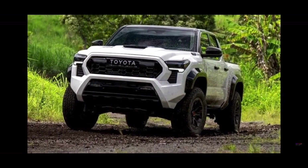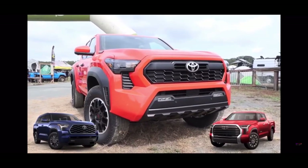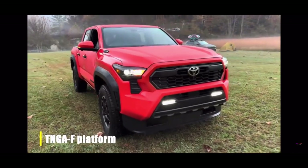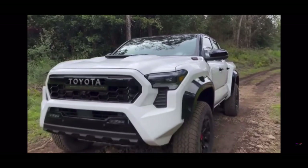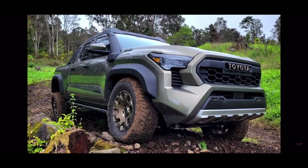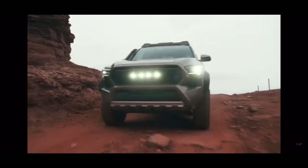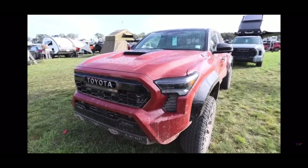Punchy exterior. The 2024 Tacoma takes its engineering blueprint from the larger Tundra and Sequoia, underpinned by a scaled-down version of the same new TNGA-F platform. This means the new Tacoma is built on a boxed steel ladder frame chassis tough enough to handle off-road experiences, yet features aluminum body parts to strike a balance between durability and agility. The new Tacoma sports a brawny new look that takes cues from the larger Tundra.